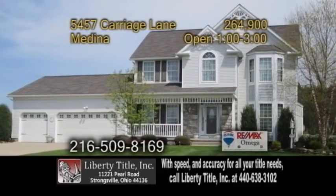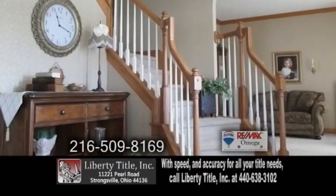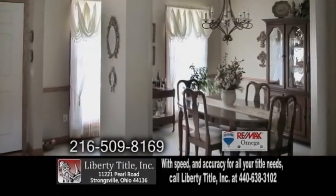A Colonial in Medina. This home boasts four bedrooms and two and a half baths. The open floor plan includes a curved staircase in the large foyer. Off the foyer is the formal dining room.